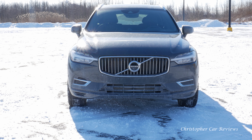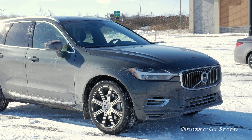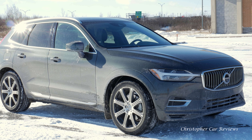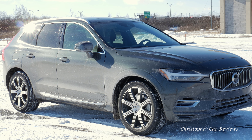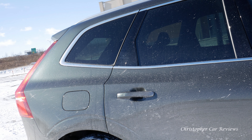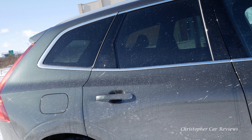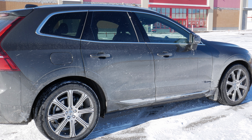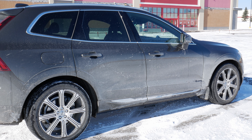Another thing this vehicle is above average on is exterior styling. The Volvo lines are very pretty in sedan form, but I think it is especially good looking in SUV form. The flowing lines, not too many cut lines — it doesn't look macho, it looks unisex. Anyone can drive this Volvo and it will look good on anyone. It's also available in quite a few interesting colors.